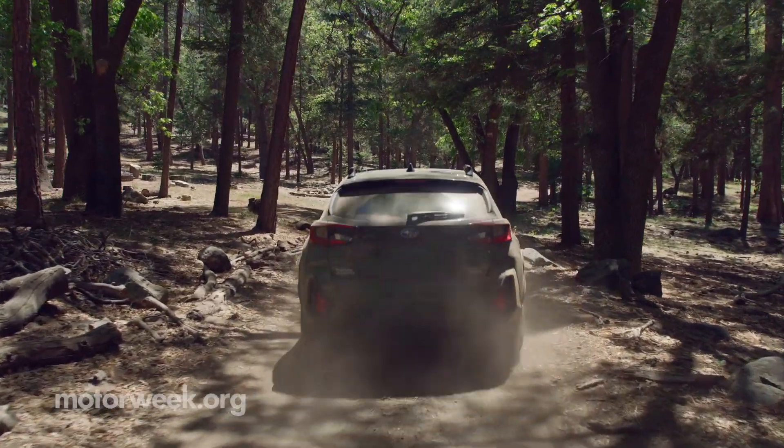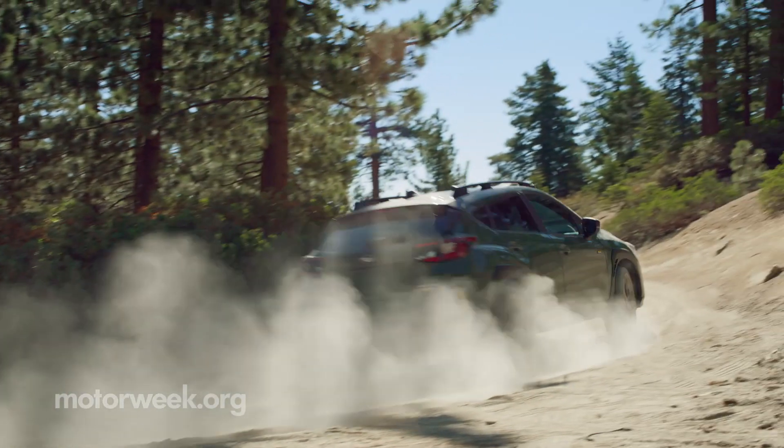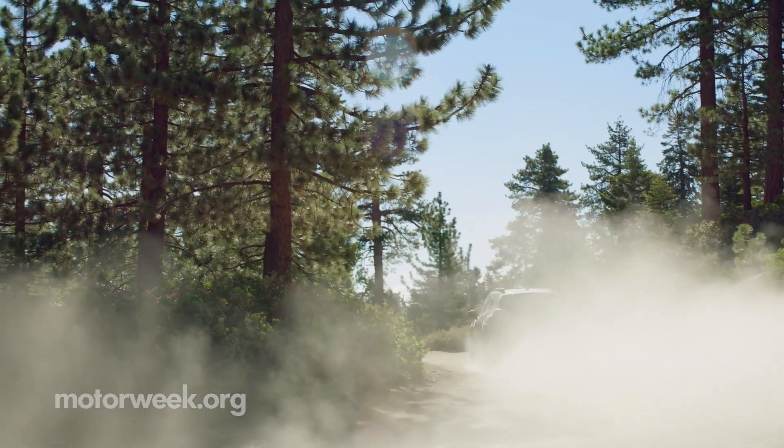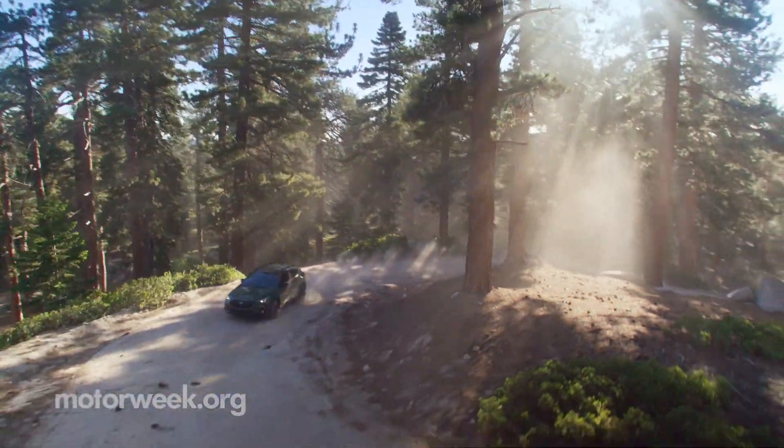With the base model starting at $24,995, there is surely a Crosstrek out there for everyone. We will have more on this new 2024 Subaru Crosstrek for you down the road. But until then, keep it locked right here on MotorWeek.